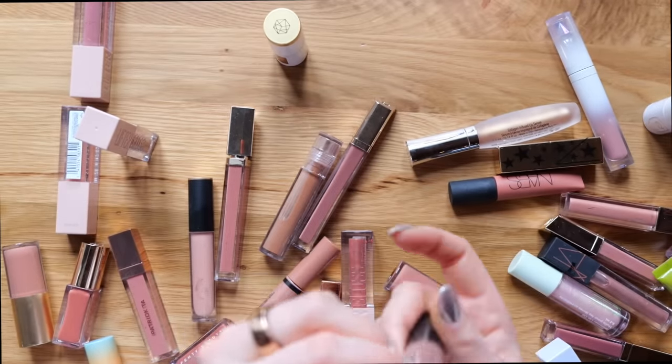So these are all of the glosses that I'm going to be keeping in the nude family. And here are all the nude glosses that I'm getting rid of. I'm going to be putting all the products I'm not keeping into this bin — on my own time I'll organize it and pull out what's being donated versus given away to friends and family. This bin is going to get pretty full — and this is just the gloss from the nude category. Wild.